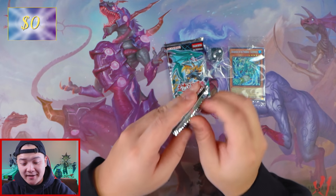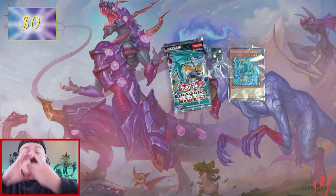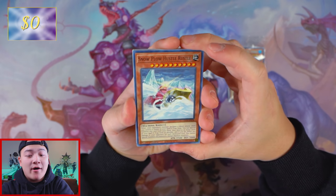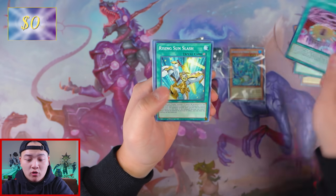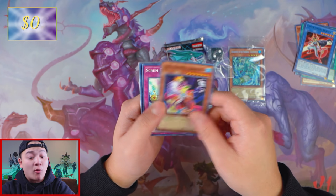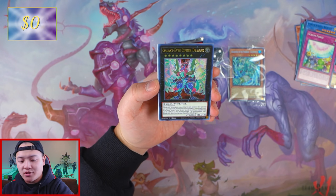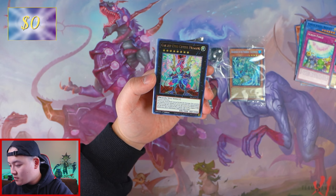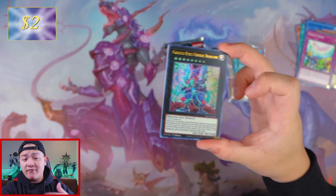So right here, the first pack — let's get started. This pack is super thick. We got Snow Plow Hustle Russell, Flower Cardian Zebra Grass with Moon, Red Eyes Transmigration, Prediction Ritual, Rising Sun Slash, Cyber Angel Ben 10, Aqua Actress Arowana, Scrum Force, Gaxi Eye Cypher Dragon as the Ultra Rare. I think this card is worth something — let's check. It's $2. Not bad. Paladin of Dark Dragon as the Purple Rare — this card's not worth anything.